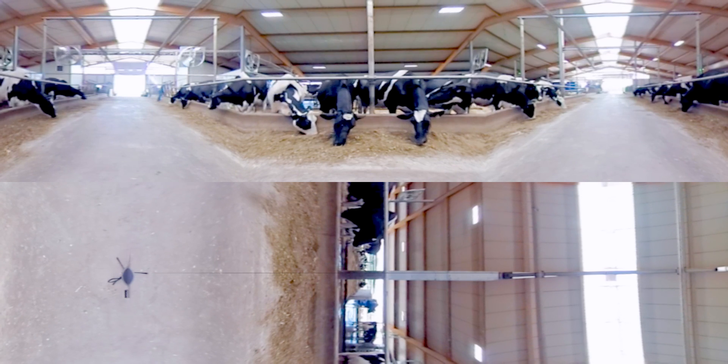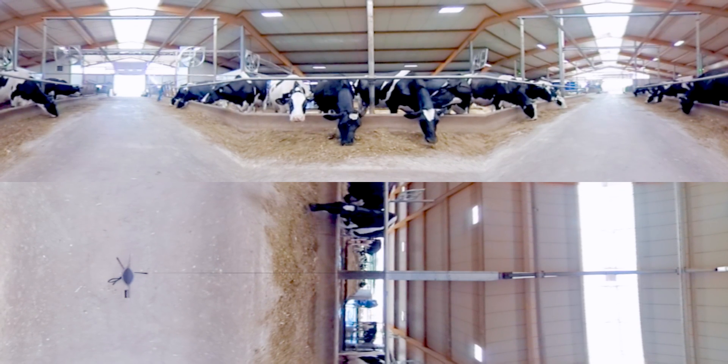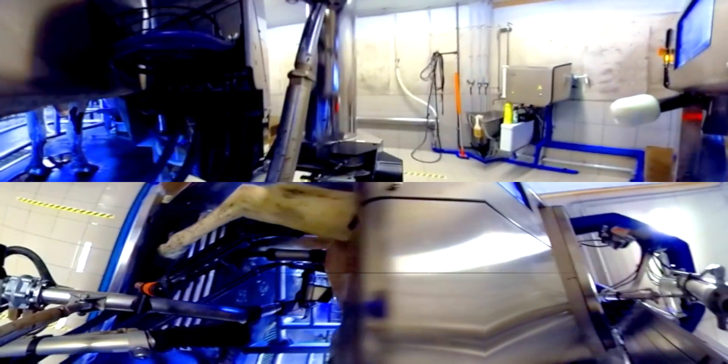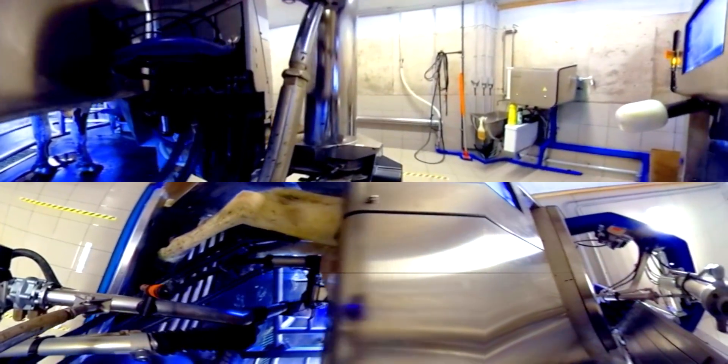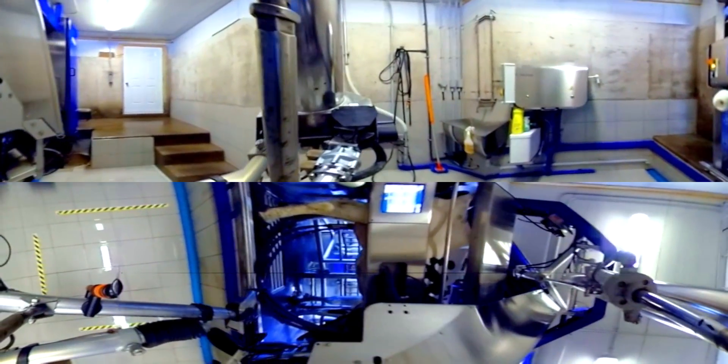Milking a cow has never been easier or safer. Before the 1950s, people milked cows by hand. Advancements in technology made milking easier for people and cows. Today, many dairy farmers use computer technology to feed and milk their cows, manage milk quality, and ensure healthy animals.